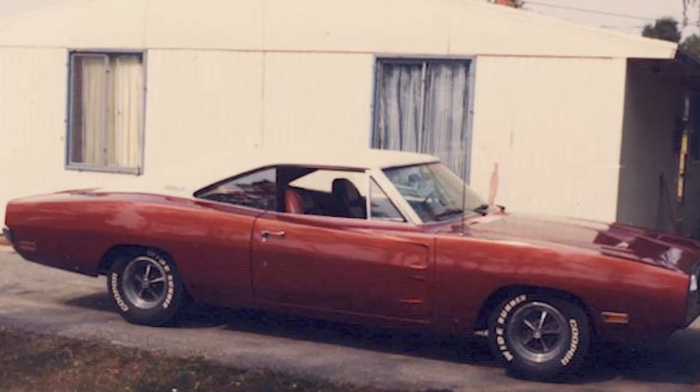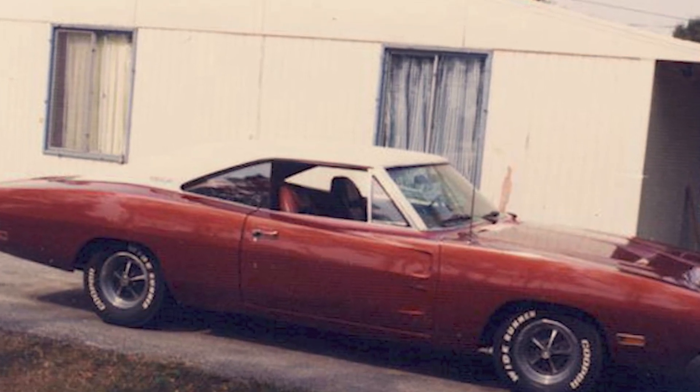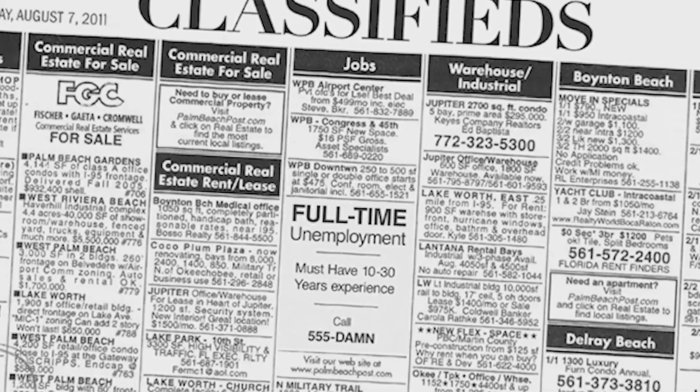As everyone is well aware, I have been looking for my old, original, high school Dodge Charger for many years. Since I traded it in in the late 70s, I have regretted it ever since. I have put multiple posts on our Facebook page, taken out classified ads, given the word to everybody including the Dodge Charger Registry to please keep an eye out for this car of mine.